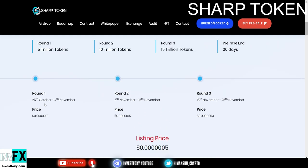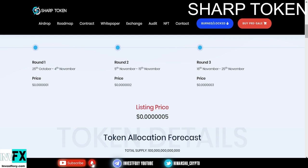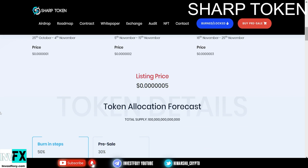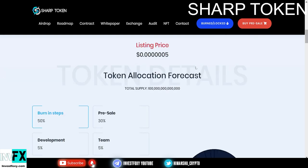Round 1 runs from October 25th to November 4th. Round 2 runs from November 5th to November 15th. Round 3 runs from November 16th to November 25th. The Round 1 price is 0.0000001, Round 2 is 0.0000002, and Round 3 is 0.00003. The sooner you get in, the more benefits you will have. The PancakeSwap listing price will be 0.0000005, which is 5 times more than Round 1 — a 5x profit.